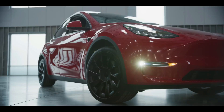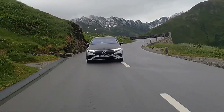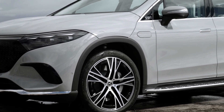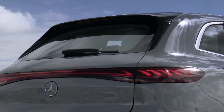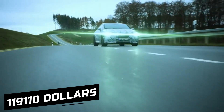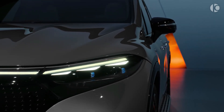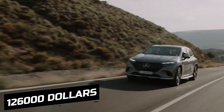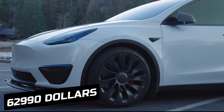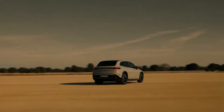Both exteriors are impressive and the choice comes down to personal preference, though the presenter would choose the EQS. On pricing: the Mercedes-Benz EQS SUV pricing hasn't been finalized, but it's expected to exceed the sedan's range of $102,310 to $119,110, with the top-of-the-line EQS 580 4MATIC Pinnacle starting just over $126,000. The Tesla Model Y is currently priced at $62,990. Unlike Tesla, the EQS can still qualify for the maximum federal tax credit of $7,500 for new electric vehicle purchases.